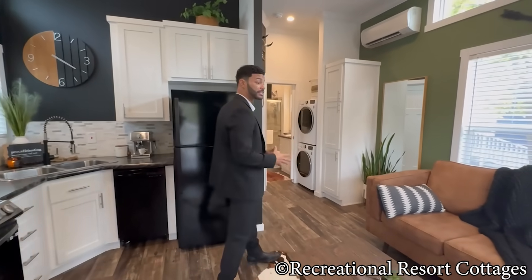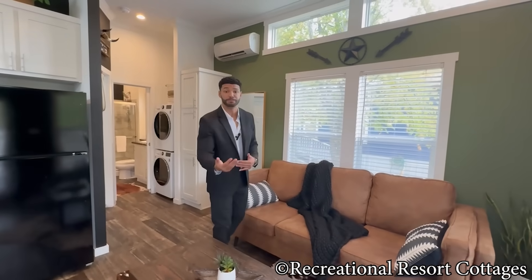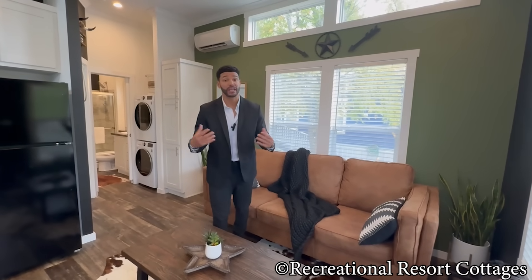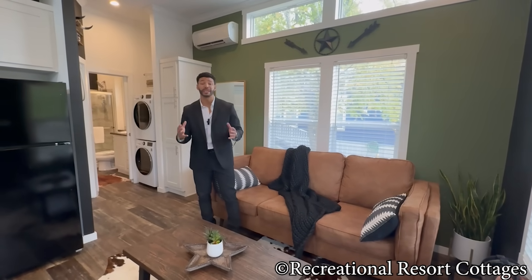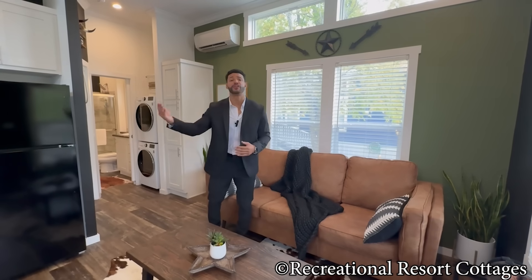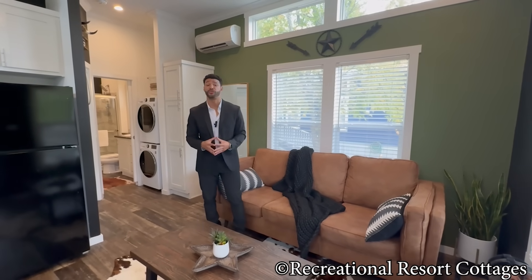This is what we do here at Recreational Resort Cottages — I show you homes freshly built, I show you homes that have gone out of state or to clients' properties, and I even show you when they say, 'Mr. Tiny, life has called us, we need to move to another location, but we made this tiny home so spectacular we want to pass it on to someone else and begin our journey elsewhere.' And that's what they've done for you here.